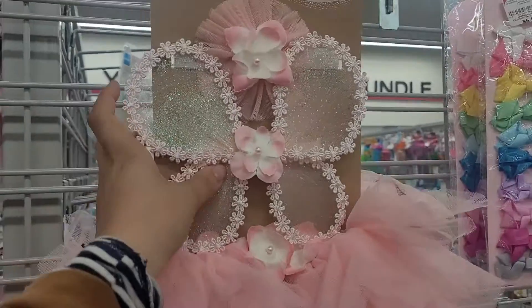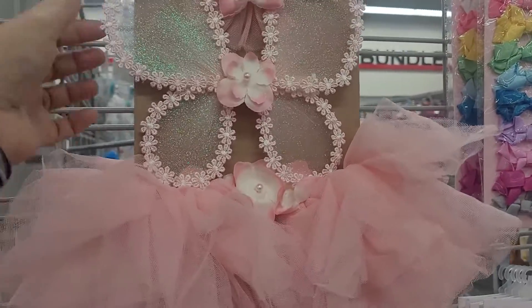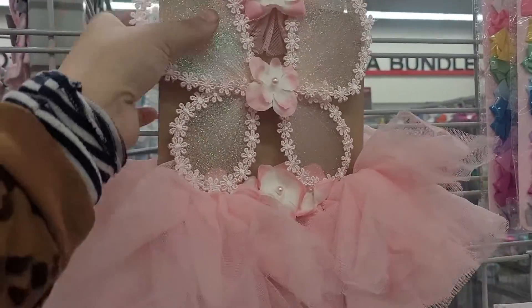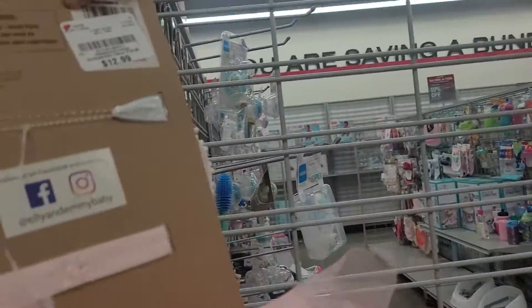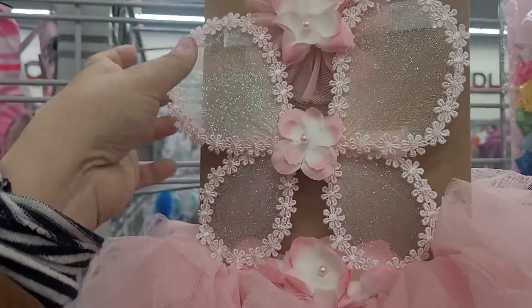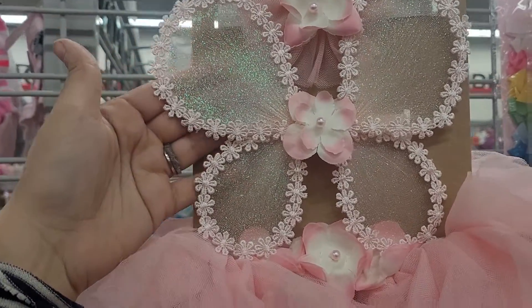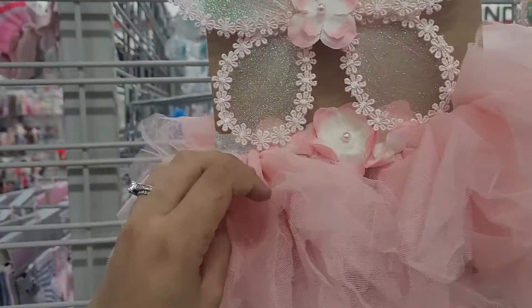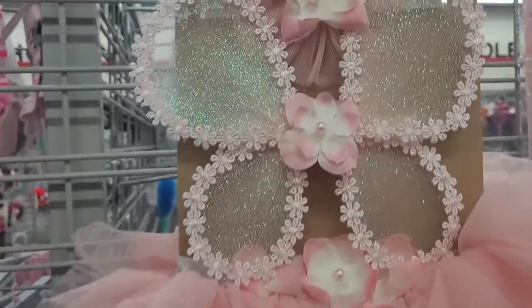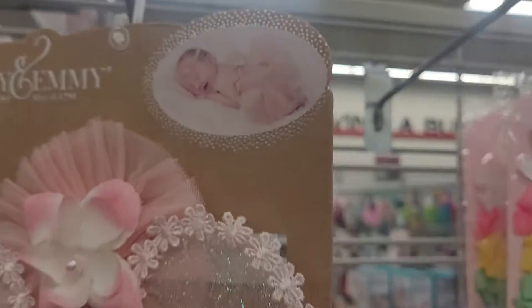And then look at these — they are all size 0 to 12 months because usually people do this with newborns. This one is a three-piece set. Let's see how much this one is — it's $13 because it is a three-piece. So this one has a headband, it's got the wings which are very, very pretty and they look very nice, and then it's got the tutu as well. So this one is very cute. Look at that little baby wearing it in the picture. How cute is that?